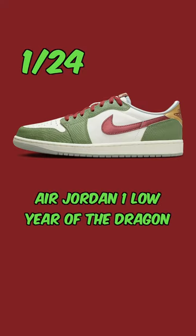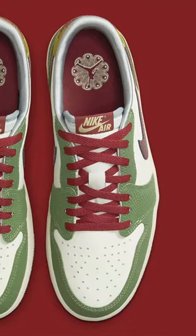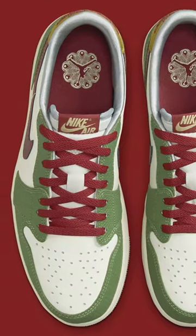Rounding things off, on the 24th, we've got the Air Jordan 1 Low Year of the Dragon. I would bet money on the fact that this shoe is stupid limited, but the materials look solid and the colorway is great.